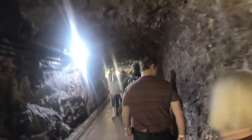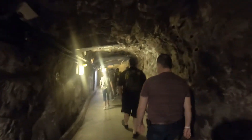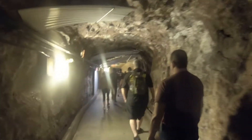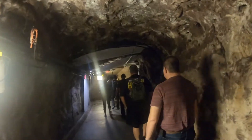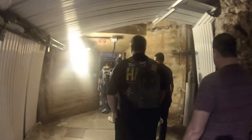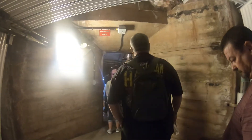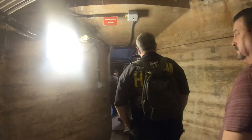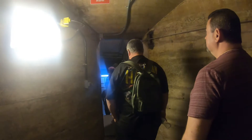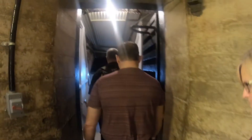We are down in the dam now. Look at that door.